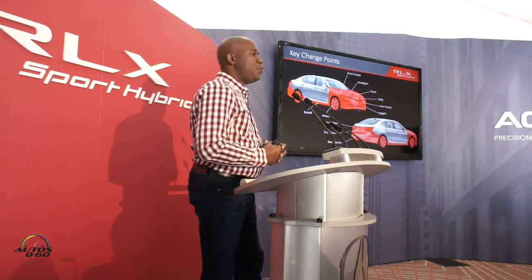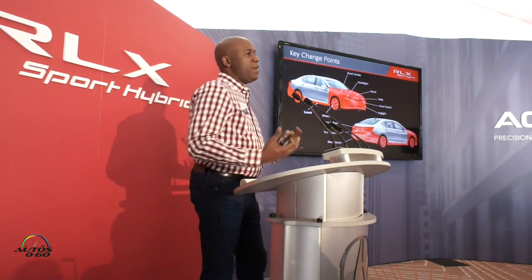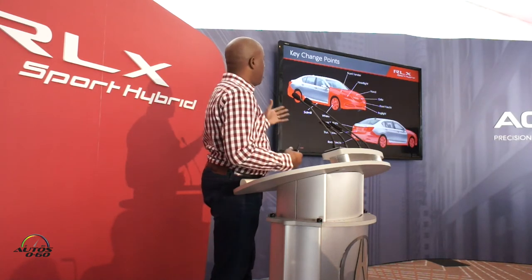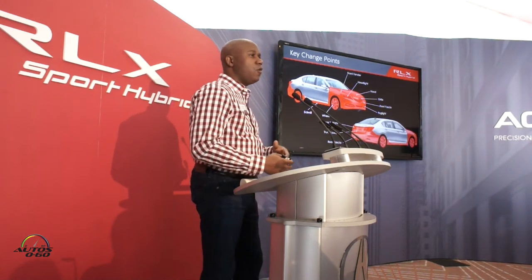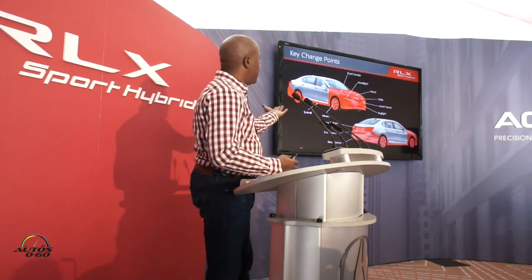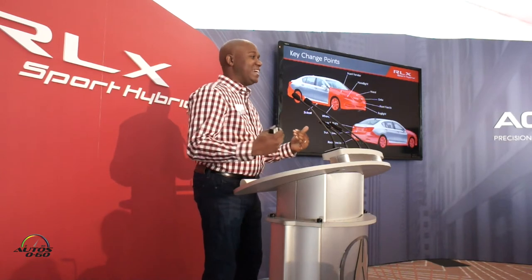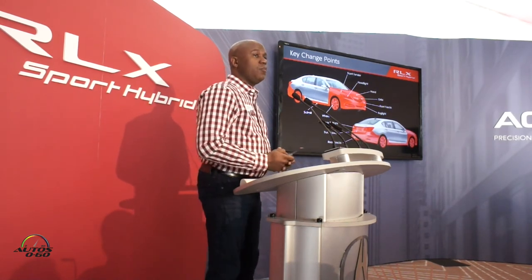These are some of the key change points. As I mentioned last night during the walk around, it's really amazing because this is a mid-cycle refresh, but we really took it to the level of changing the entire front clip of the vehicle. All new sheet metal from the A-pillar forward, front fenders, hood, headlight design, obviously the new grille. And then the same thing from the rear — basically from the LED taillights down is all new. There's also some new wheel designs, which we'll cover here in a second.